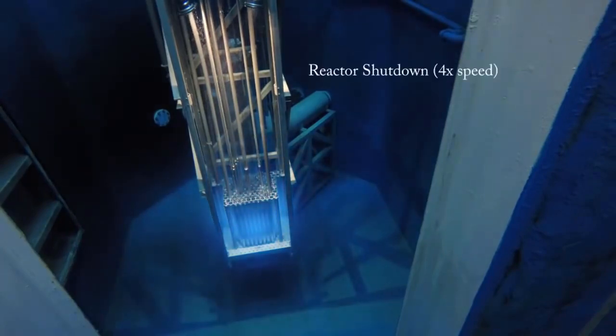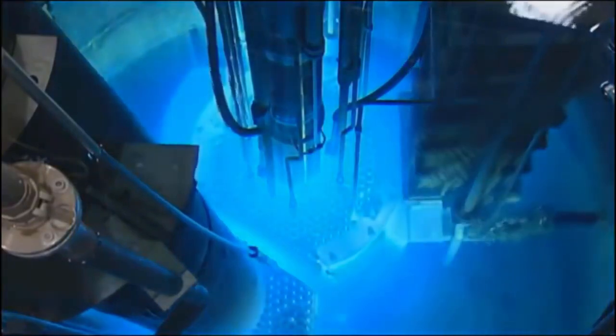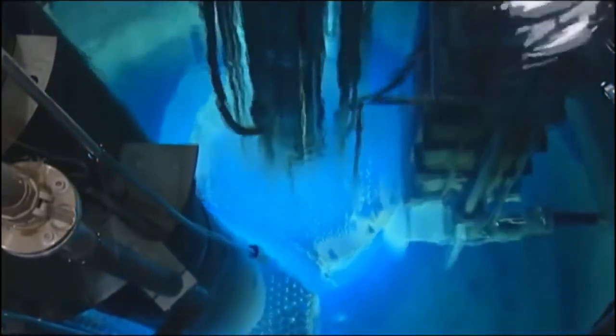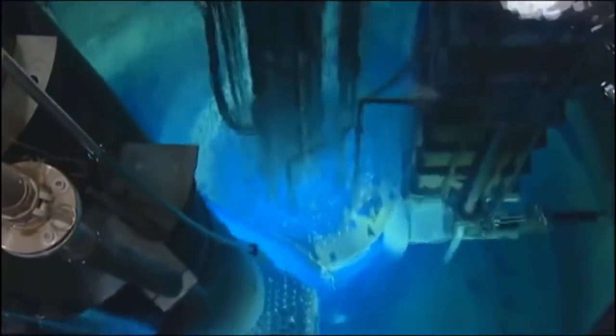Why can a nuclear reactor not explode like an atom bomb? A nuclear reactor is a power plant that uses nuclear fission to eventually generate electricity. An atom bomb also uses nuclear fission to generate energy causing an explosion. However, due to fundamental differences between the two, a nuclear reactor cannot explode like an atom bomb.